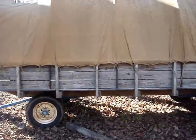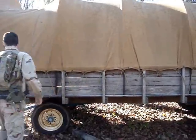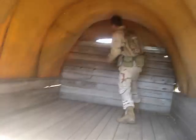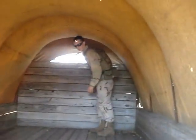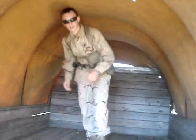Here we have this old wagon thing. It's good for hiding behind, and also sometimes people go in it and can shoot out the back or out the sides. It's a pretty good spot, but you don't want to get trapped in here or you're screwed.